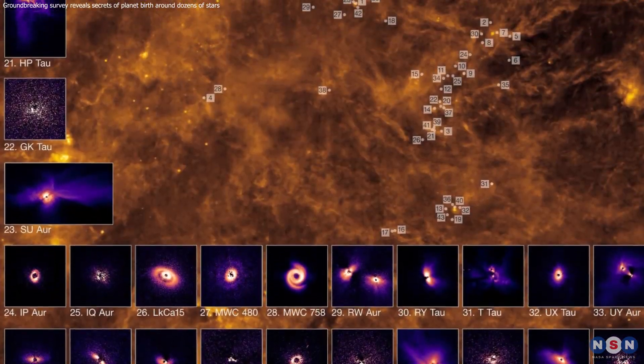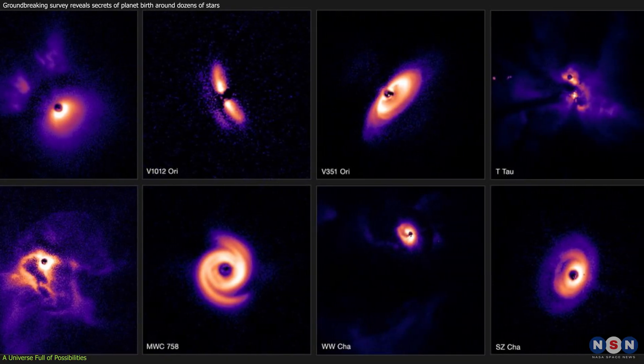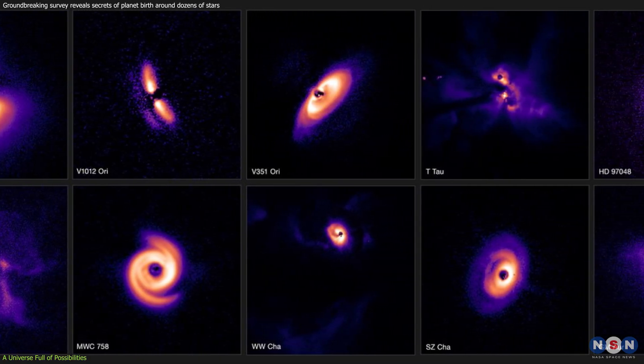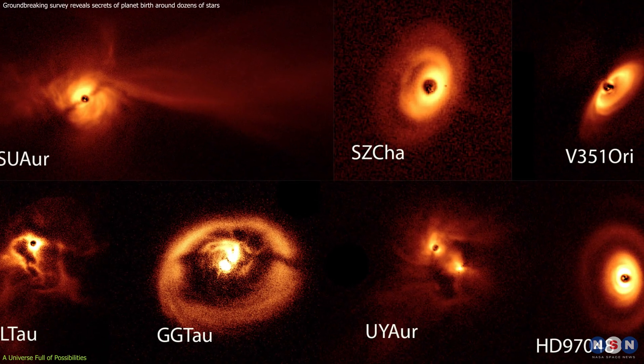This recent survey has shed new light on the fascinating world of planet formation. The diversity of protoplanetary disks paints a picture of a universe brimming with possibilities. We've seen hints of swirling arms,